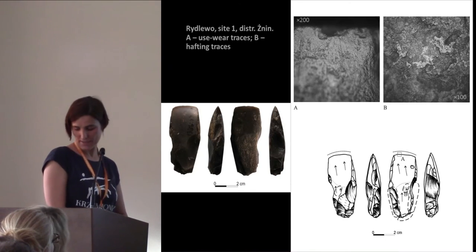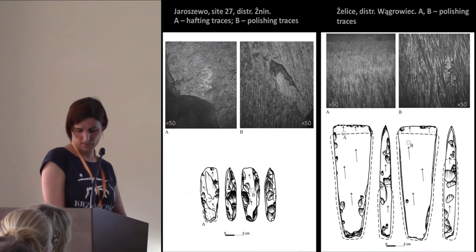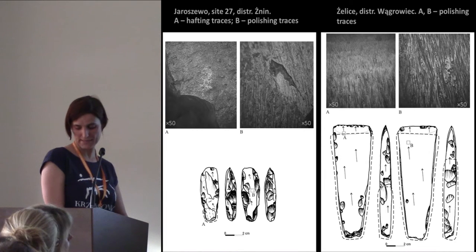On this slide, you can see another example of small axes covered with intense traces of use and hafting. And two further examples show axes made of two different types of raw material. These tools are characterized by different traces of polishing and hafting, so we can presume that both of them were manufactured and used in two different ways.